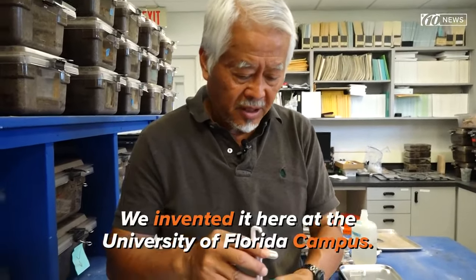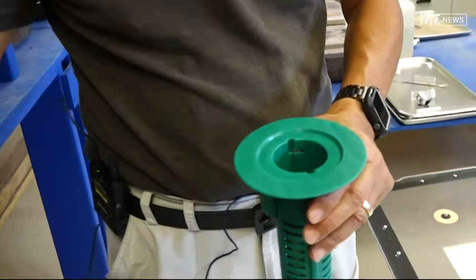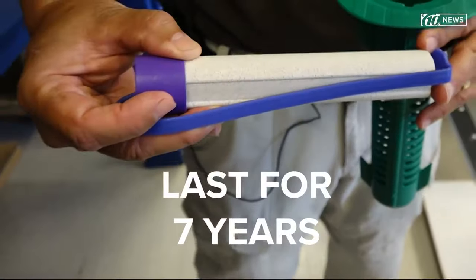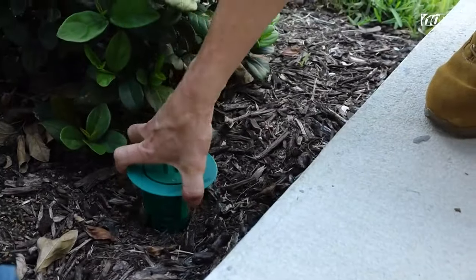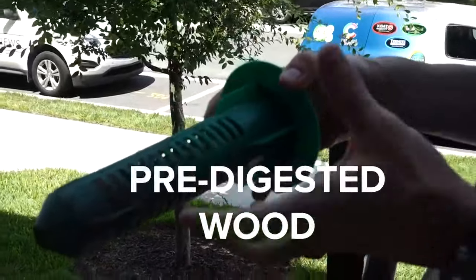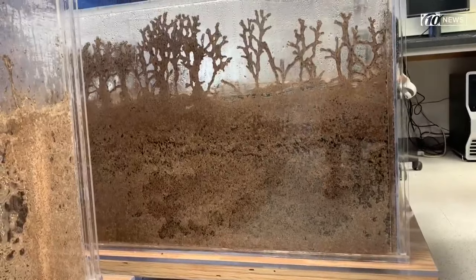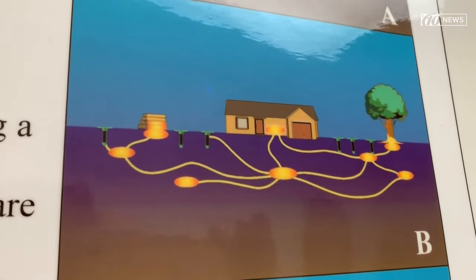This is the Centricon system, invented here at the University of Florida. You put the station flush into the soil — about 20 to 30 of them around your house. Inside is a bait that can last in the soil for up to seven years and remains very effective. Termites are attracted to the cellulose matrix stake inside. They communicate through chemicals, so when they find it, they release a signal recruiting the whole colony to feed. They bring the bait back to the main colony and, in theory, eradicate it completely.